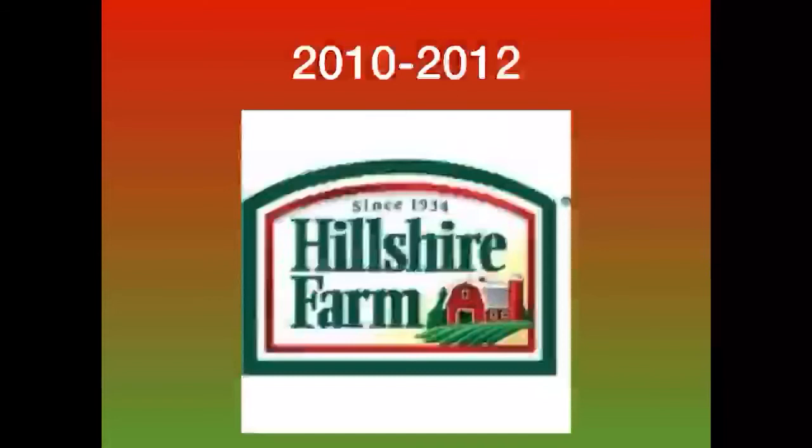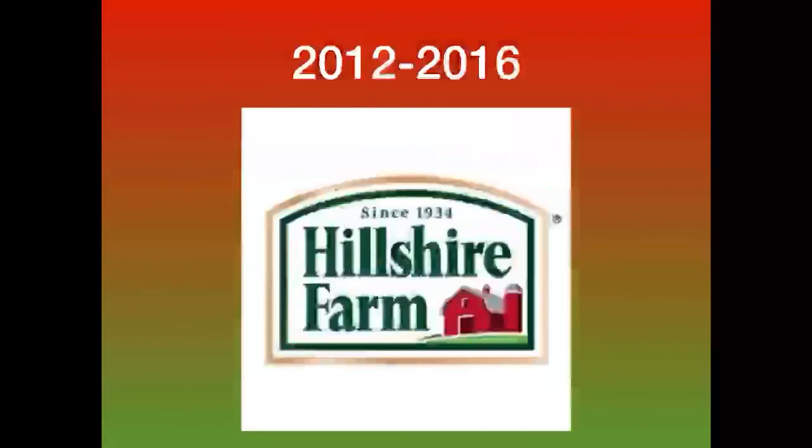2012 to 2016: we have a gold outline shape, and inside of it is a white outline shape, and inside of that is a green outline shape, and inside of that is a white shape with the text 'Hillshire Farm' in green. There's a farm in the bottom right corner and green text that says 'Since 1934.'